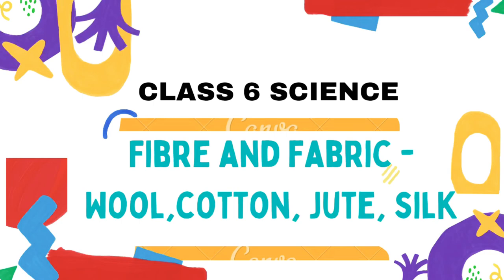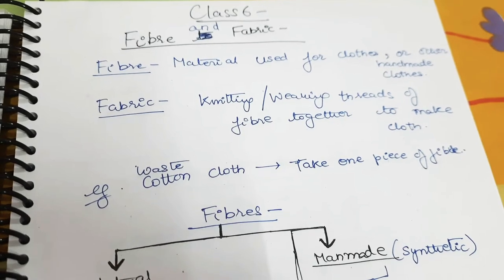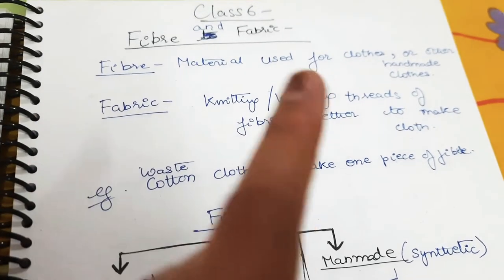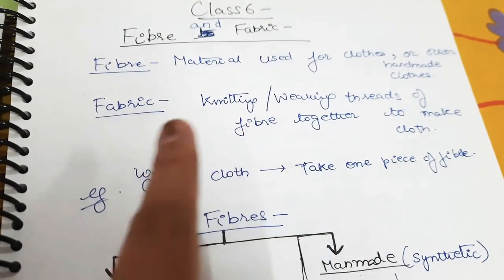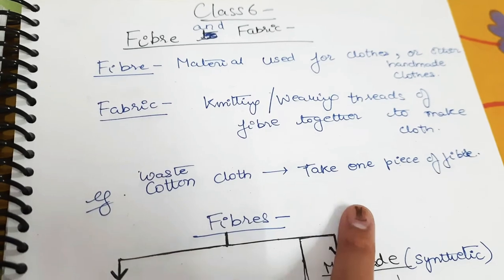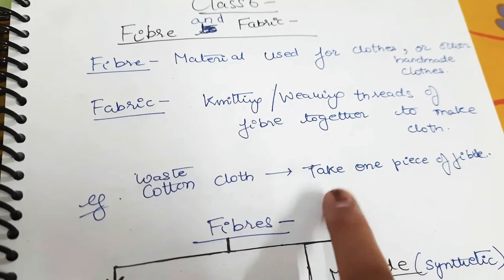Classic Science: Fiber and Fabric. Fiber is a material used for cloths or other handmade cloths. Fabric is a knitting or weaving of thread and fiber together to make a cloth.